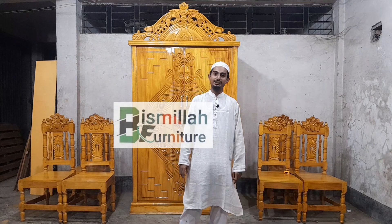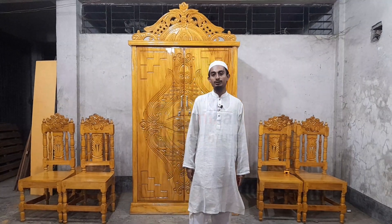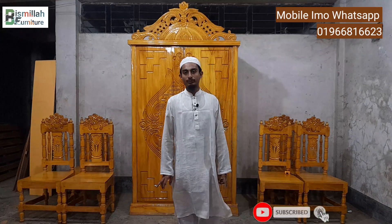Asalaamu alikum warahmatullah. In this world, we are watching this place. I am Muhammad Mahabub Rahman. I am here to talk about the future of the world — we are going to talk about the future.